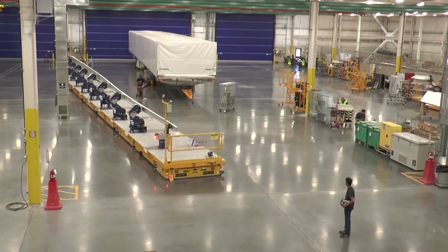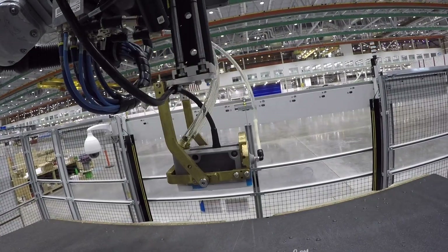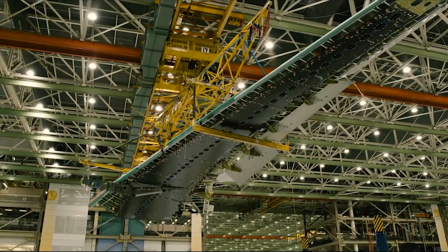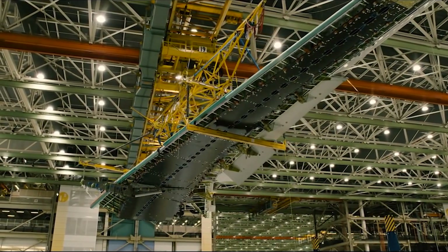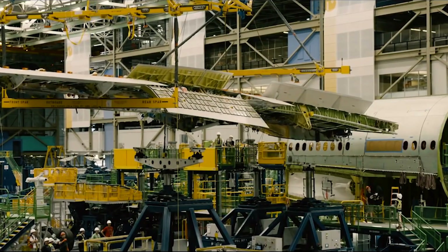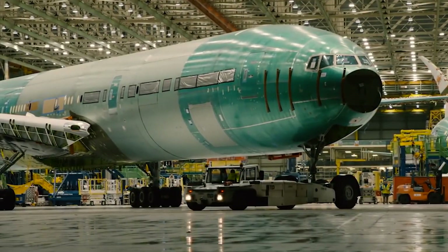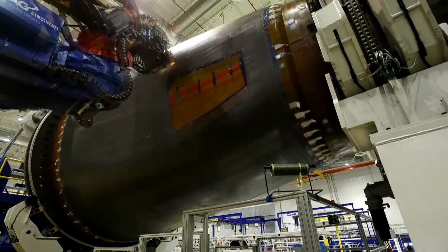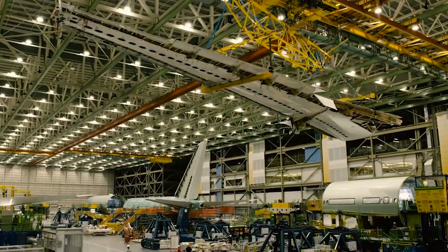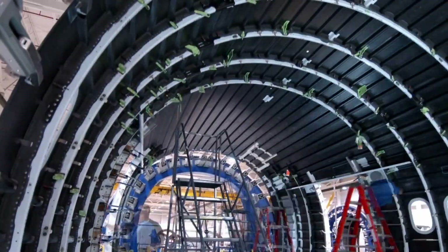The Boeing 777X uses a combination of advanced construction materials to maximize efficiency, strength, and durability. The main fuselage is primarily constructed with aluminum and titanium alloys, providing excellent structural strength while maintaining a relatively lightweight. A standout feature is the extensive use of carbon fiber reinforced polymer (CFRP) in various structural parts, including the wings and tail — a lightweight and extremely strong composite material.